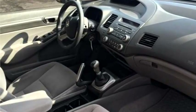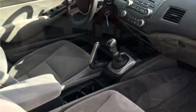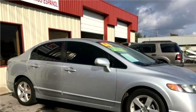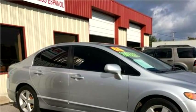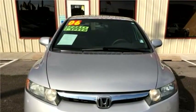The body style is four doors. Transmission is automatic. Drive train is front-wheel drive. Exterior color is silver. It has a four-cylinder engine with a size of 1.8 liters.